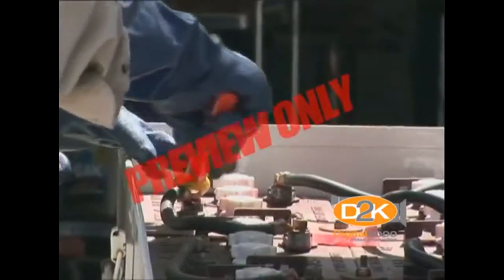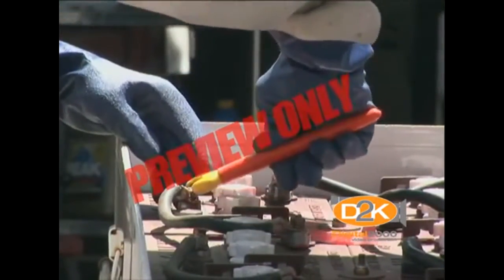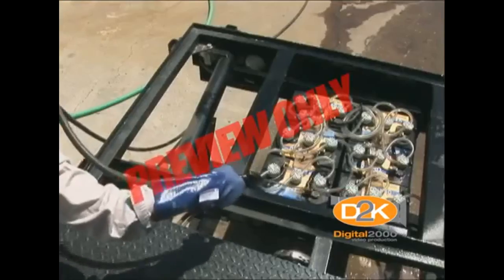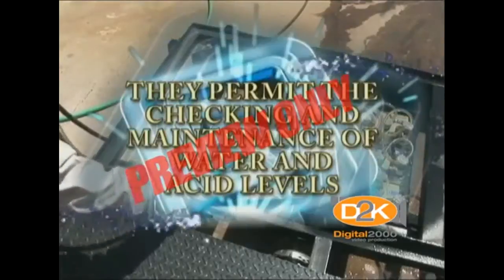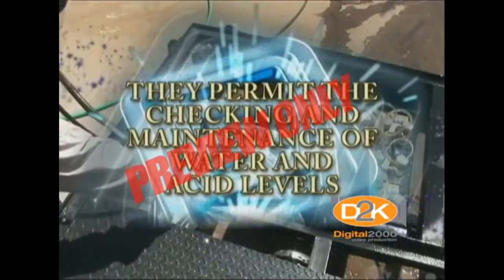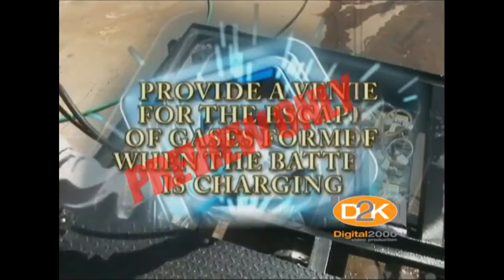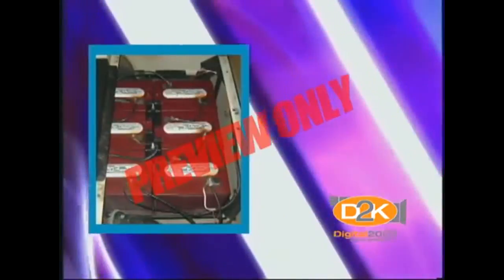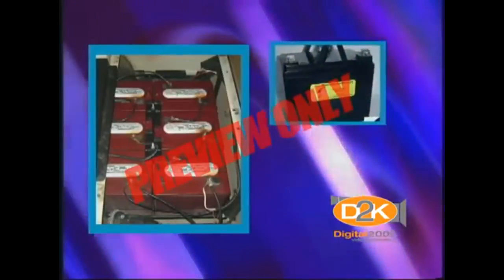The main battery terminals are the positive and negative posts. The battery may also have vent caps on top of it. These caps serve two purposes: they permit the checking and maintenance of water and acid levels, and provide a vent for the escape of gases formed when the battery is charging.